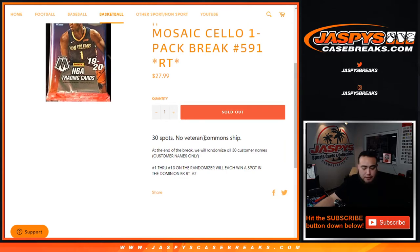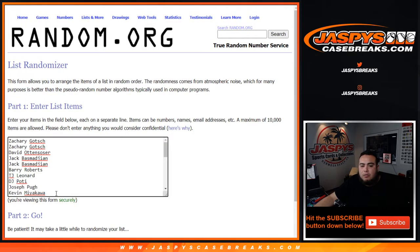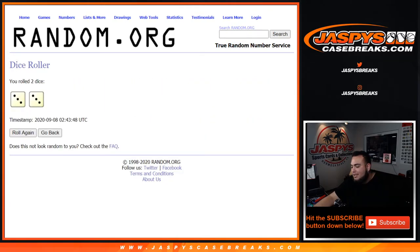At the end of the break, first of all, we'll randomize customer names and teams to shoot with the hits here out of the pack. And then at the end of the break, we'll randomize 30 customer names and 1 through 13 — 13 out of 30 will win a spot each in the Dominion basketball random team number two break. Do the break first, boom boom, do the hits, then randomize customer names again, 13 get in. Let's roll it — and we got ourselves a three-to-three, six times.